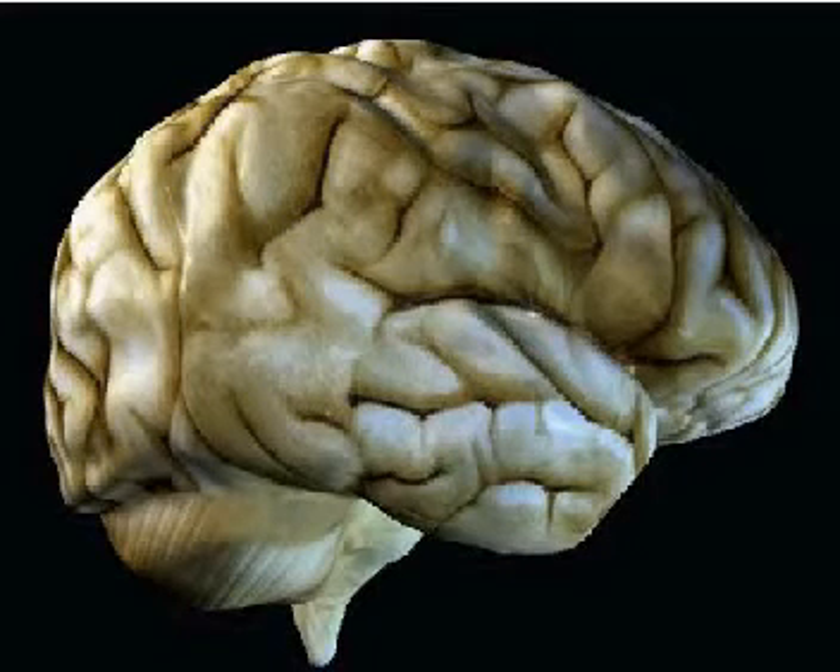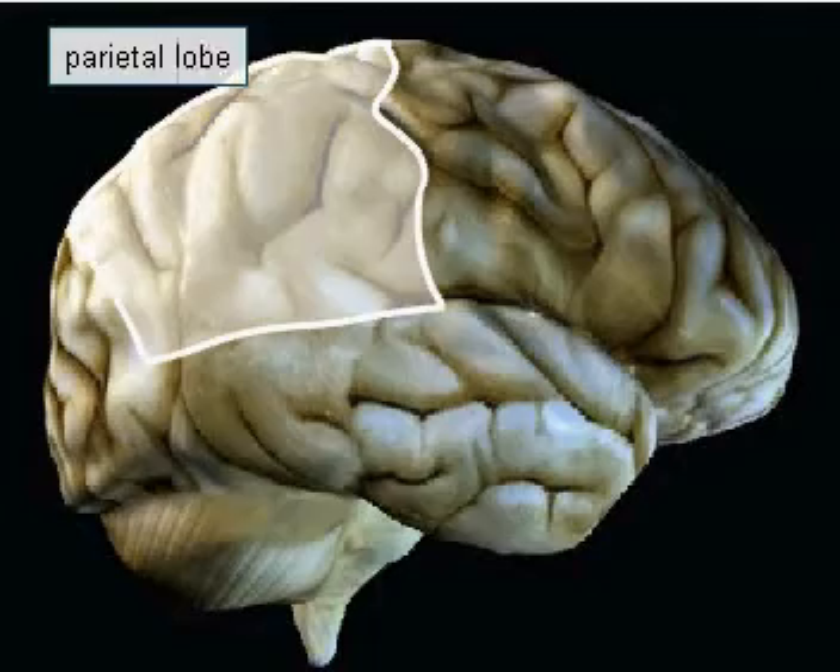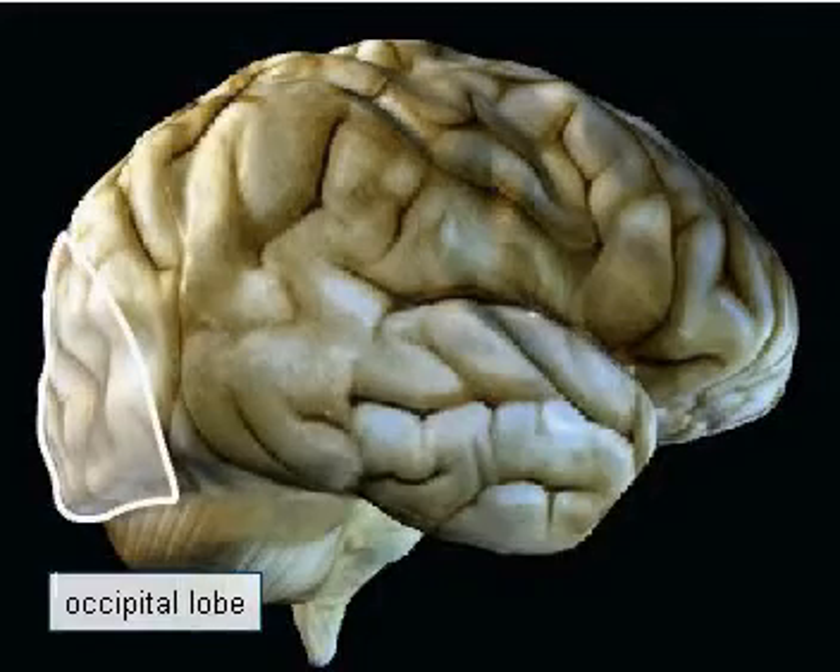Some of these are always located in the same places. This enables the hemispheres to be divided into frontal, parietal, temporal, and occipital lobes.